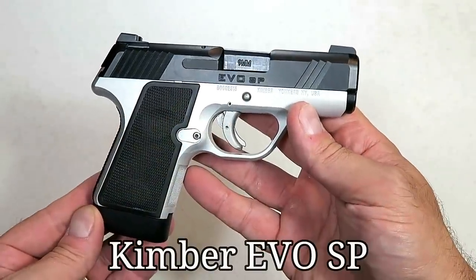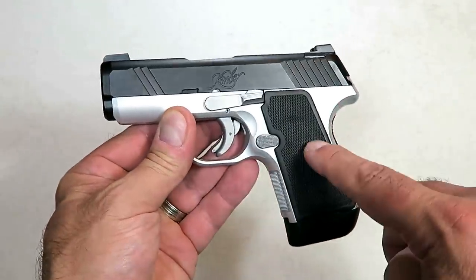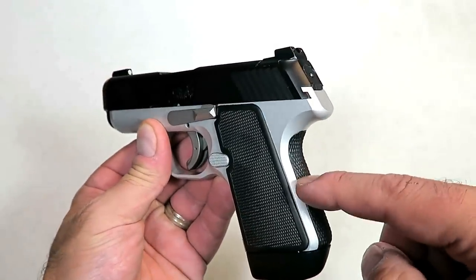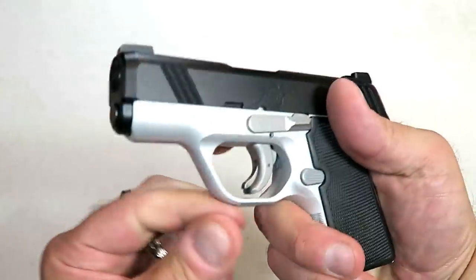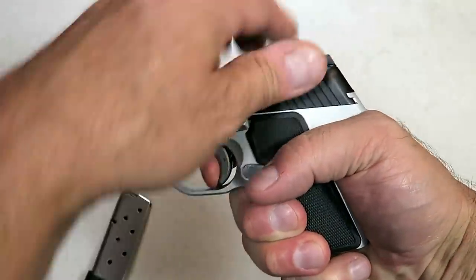I think the Kimber Evo SP is a beautiful handgun. This model replaced the Kimber Solo. It has an aluminum frame with interchangeable grips and back straps to custom fit the shooter's hand size, and comes with two seven-round magazines. It has a nice trigger with a trigger bar safety that breaks right around six and a half pounds.